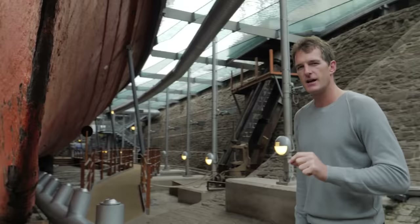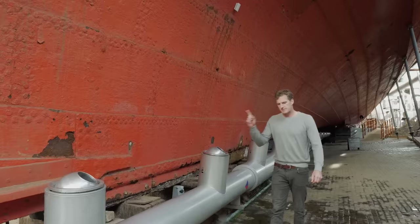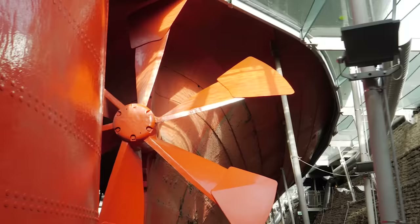It wasn't just the fact that this ship was made of iron that made it so innovative. It was also the way that it was propelled through the water in a new, efficient and brilliant way. Until this point, steamships had been driven through the water by big paddle wheels on either side of the hull. Brunel insisted on using a brand new piece of technology at the time, making this one of the first ships in the world to use a propeller.